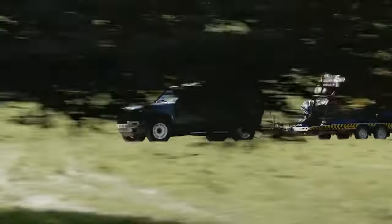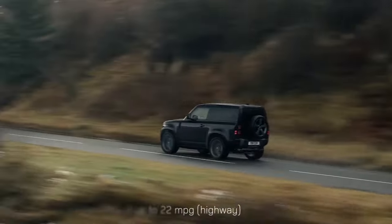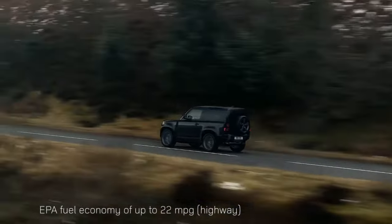The Defender can tow up to 8,200 pounds. The EPA pegs the Defender at up to 22 miles per gallon on the highway.